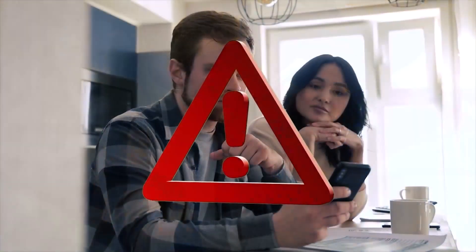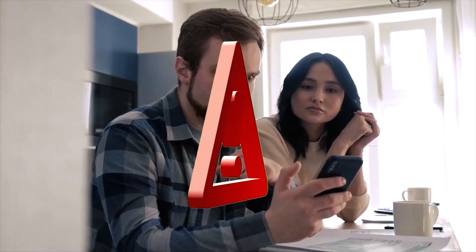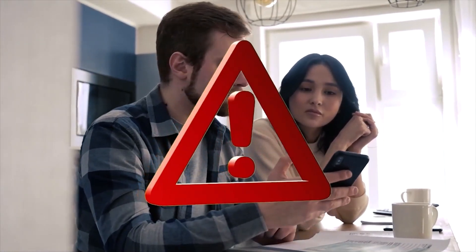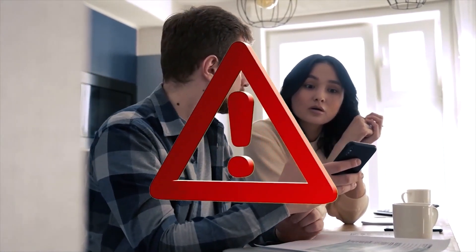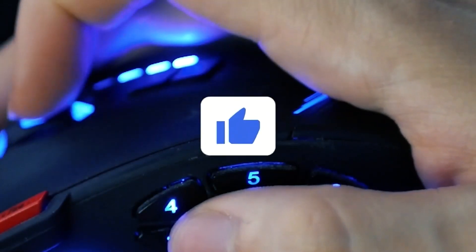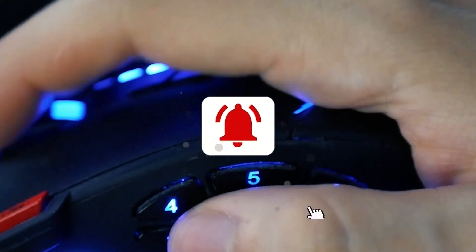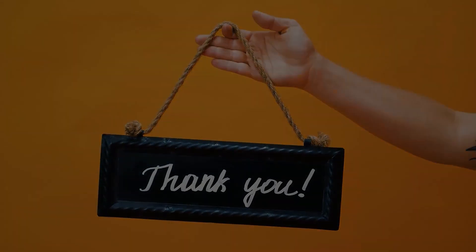Disclaimer: please keep in mind that this isn't financial advice. We take no responsibility for any loss or damage caused by your actions or inactions as a result of watching any of our videos. You acknowledge that you use the information we provide at your own risk. Don't forget to click on the subscribe button and notification bell down below so you get to know whenever we post similar videos. Thank you for watching and see you in the next one.